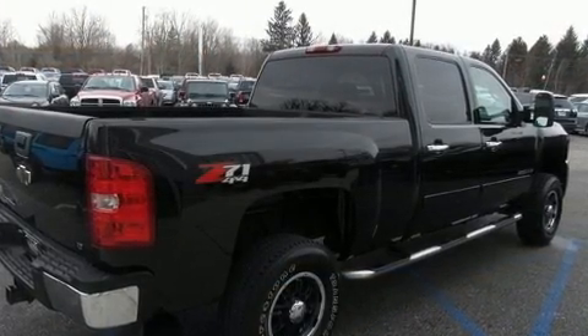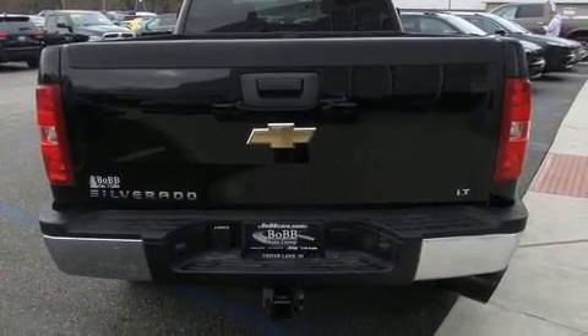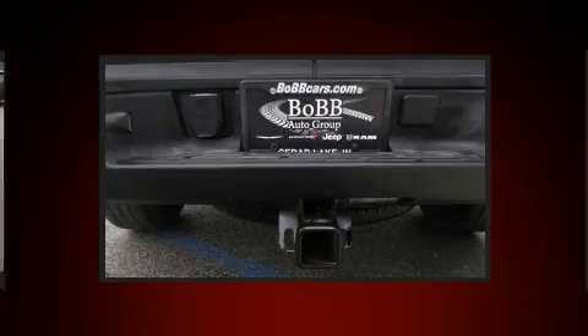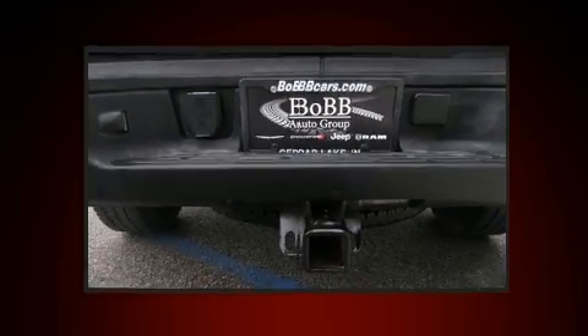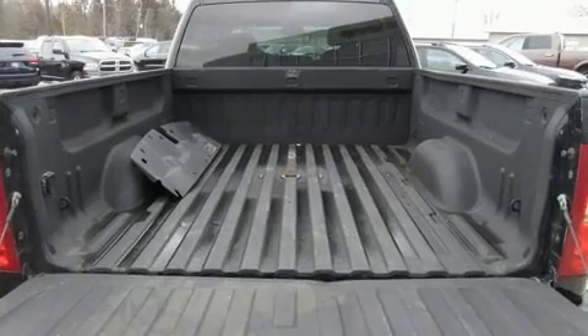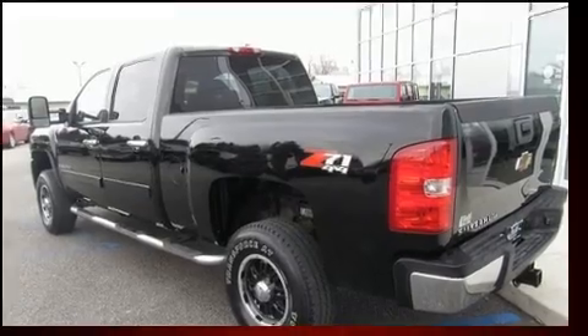The engine breathes better thanks to a turbocharger, improving both performance and economy. Top features include a split folding rear seat, front and rear reading lights, a tachometer, a rear step bumper, fully automatic headlights, and air conditioning.